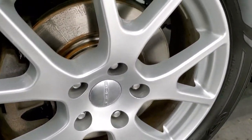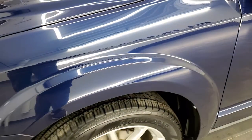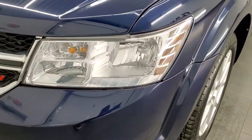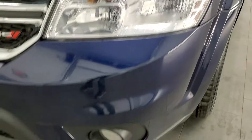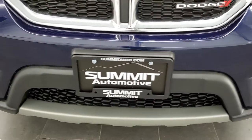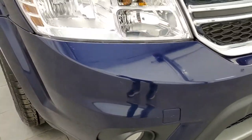Brand-new front brakes — we put those on in our safety inspection. Front fender's in nice shape. I didn't see any dents or dings on that. The headlight lenses are nice and clear, and it does come with the factory fog lights. Front bumper is in really nice condition; I didn't see any dents or cracks on it.